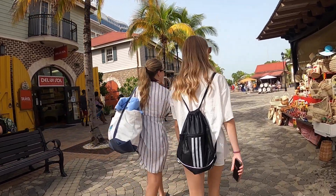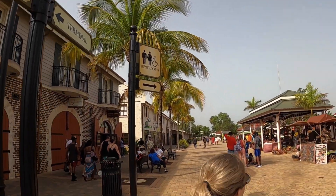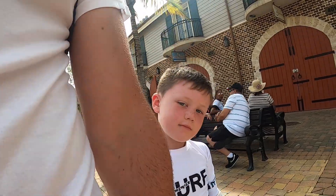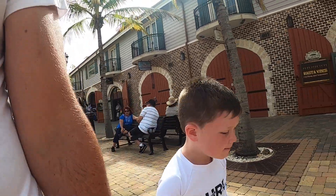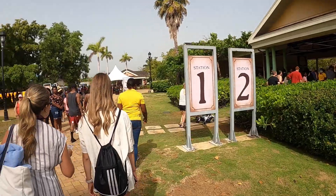It is a little bit of a walk. We made our way to station two. Looks like they have some nice shopping in here too, so when we're done with this one we'll go in.